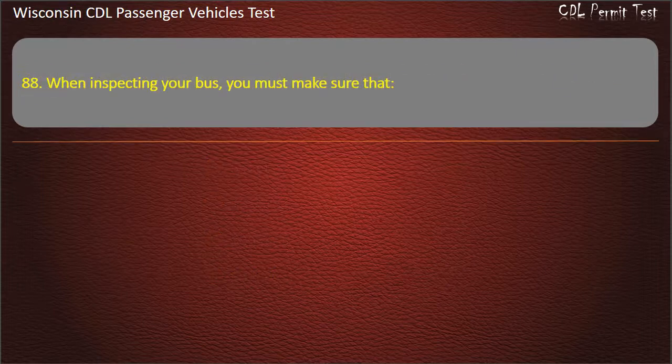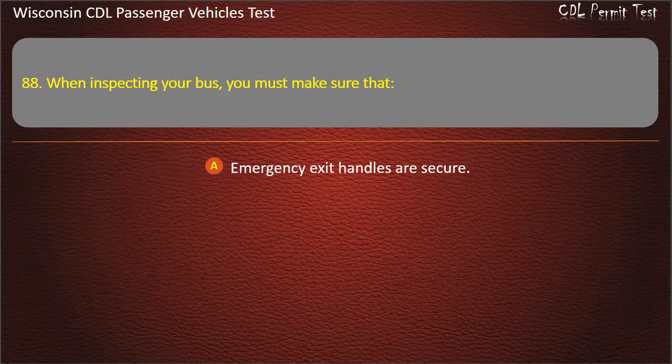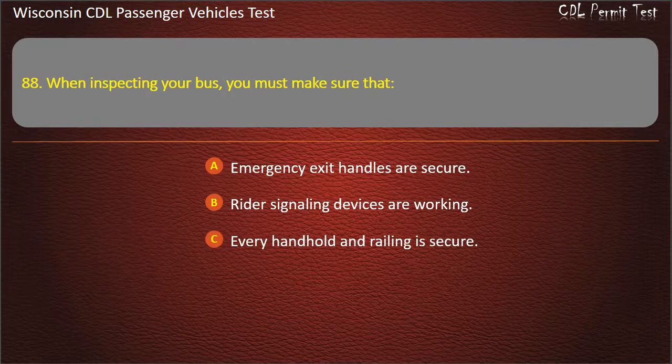Question 88: When inspecting your bus, you must make sure that — Emergency exit handles are secure; Rider signaling devices are working; Every handhold and railing is secure; All of the above. Answer: All of the above.